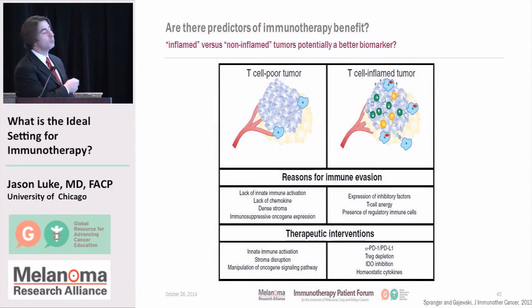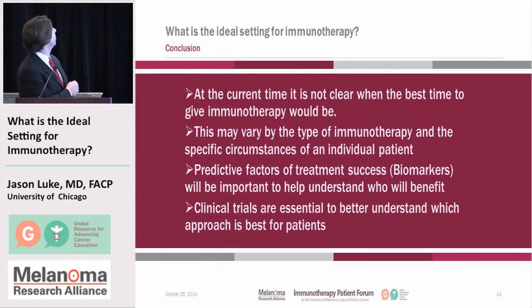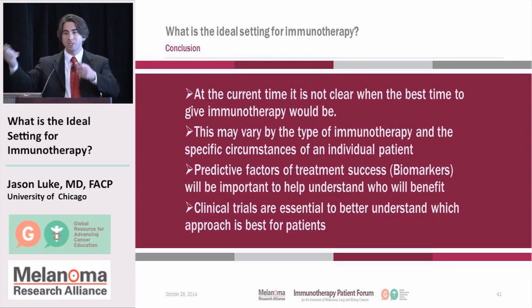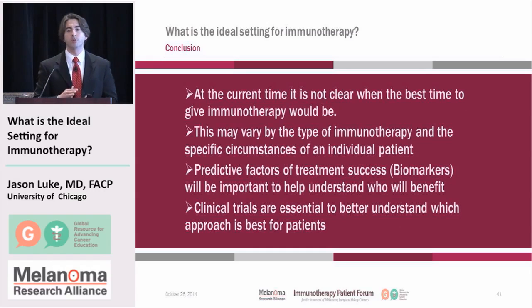Perhaps we need a more global tumor profile. If we see many immune cells and favorable properties in the tumor, it suggests treatment might work; if not, perhaps a different treatment should be tried. In conclusion, it's not yet clear exactly when the best time to give immunotherapy is, and optimal timing may differ between immunotherapy types and patient circumstances. Biomarkers predicting treatment success are being developed and will be important. Despite all these advances, clinical trials remain essential to understand which approach is best for patients at which time.